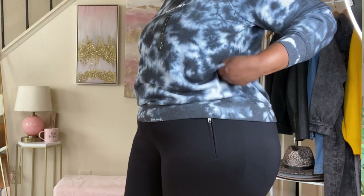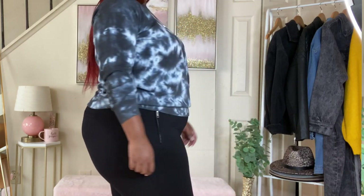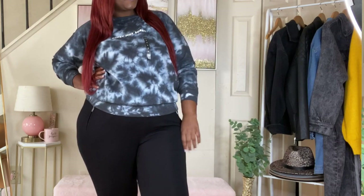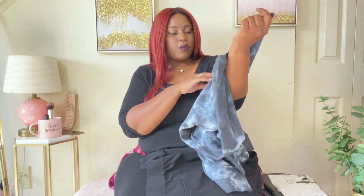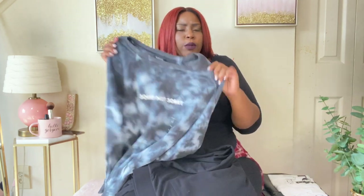I paired the joggers with this sweatshirt. This haul is more of a relaxed look — I'm trying to show everyday basic outfits, not always dressed up or overly girly. This sweatshirt says 'Sorry Not Sorry' — I thought it was really cute. It's a size zero, really soft, long sleeve, and fits really nicely. Tie-dye is definitely popping this season. These two pieces together with some tennis shoes is perfect for a day you don't feel like dressing up but still want to look cute.